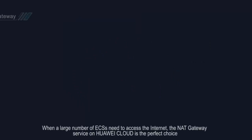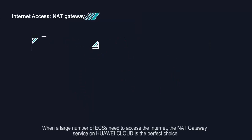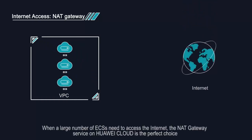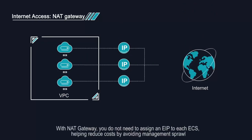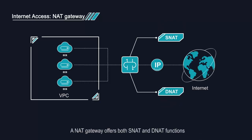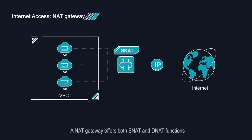When a large number of ECSs need to access the internet, the NAT gateway service on Huawei Cloud is the perfect choice. With NAT gateway, you do not need to assign an EIP to each ECS, helping reduce costs by avoiding management sprawl. A NAT gateway offers both Source NAT and Destination NAT functions.